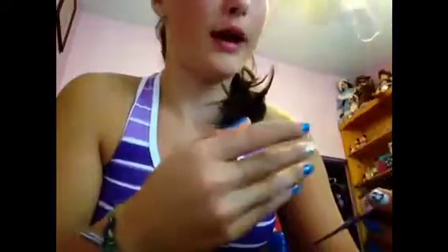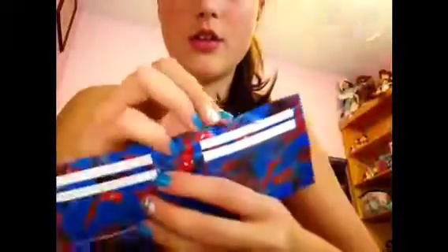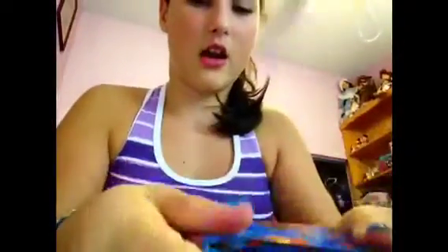This one is the Spider-Man wallet, similar to the denim one but with three pockets instead of four. Just to let you know, these three tapes do not line up at all — I tried to prove people on YouTube wrong but no, they don't. I paired it with white duct tape; I love white duct tape but it gets dirty really fast. The inside has one, two, three ID slots and they are all super thin.